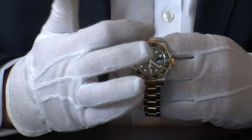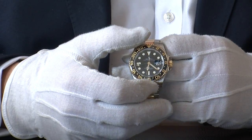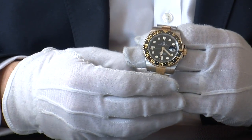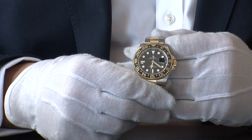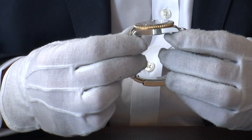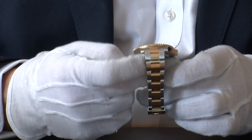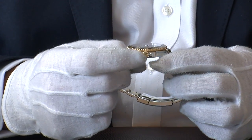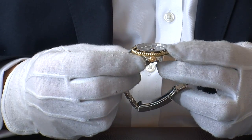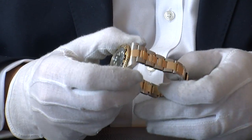The bezel is solid 18 karat gold inlaid with a ceramic insert, and it turns bi-directionally to allow you to set the time zones. The case combines polished stainless steel on the sides with the gold elements. The crown is also in 18 karat gold and is fitted with crown protectors to ensure it doesn't get damaged. The watch is fitted with the Oyster bracelet.